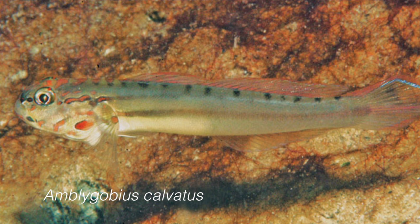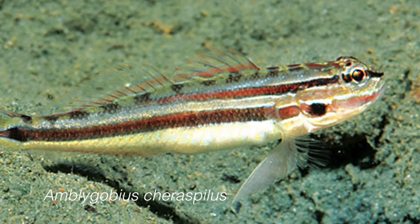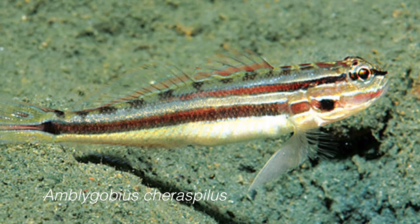On the new species front, we have a new jawfish and some new gobies. The new species of jawfish is called Opistognathus anciferus and it comes from India. We also have two new gobies — Amblygobius calvatus from the Philippines and Amblygobius carapinus from Papua New Guinea. These are very similar to our Rainford's and Hector's goby, so definitely check out that story. Hopefully we'll see those in the aquarium trade in the future.